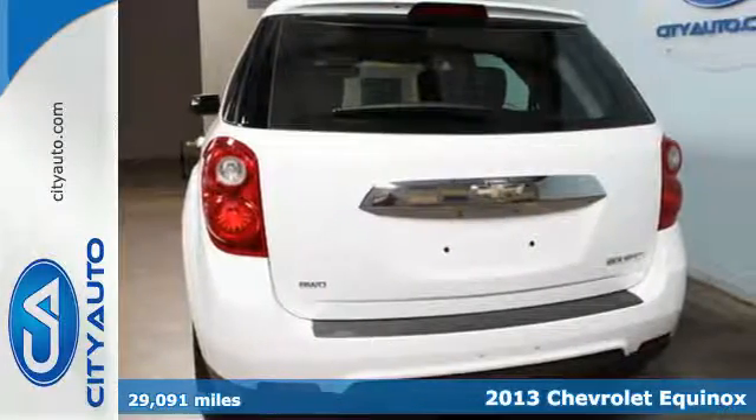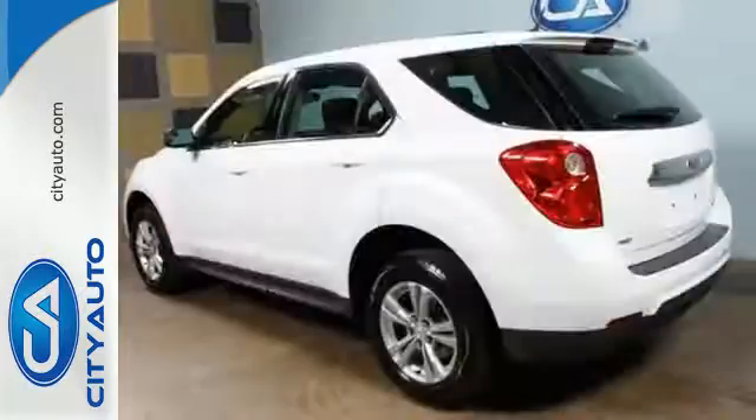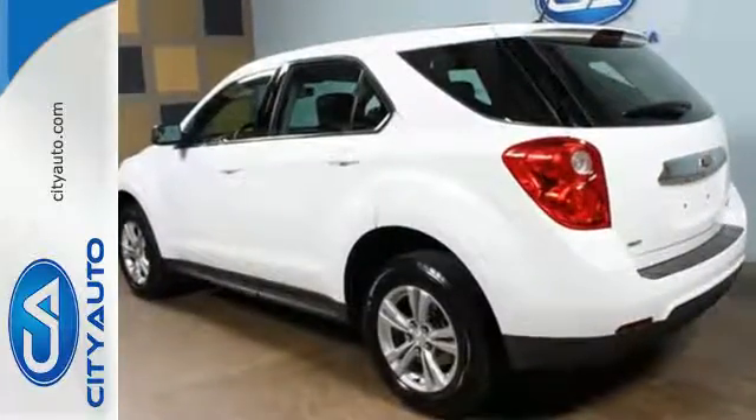The stylish interior is wrapped in comfort and has convenient features like AC, CD player, and steering wheel controls.